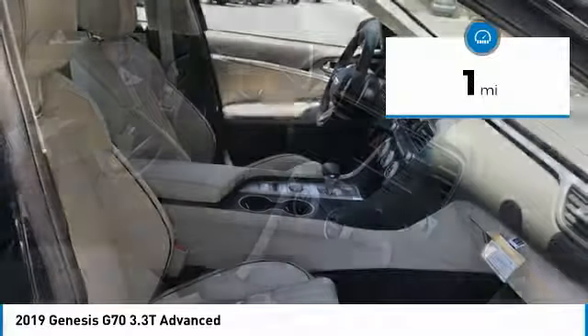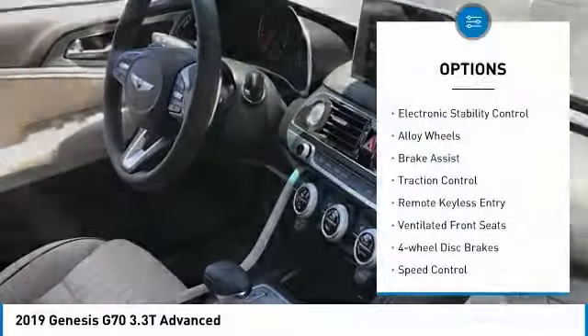This vehicle has less than 100 miles. Here are some of this vehicle's great options: electronic stability.